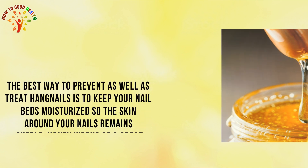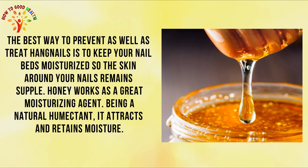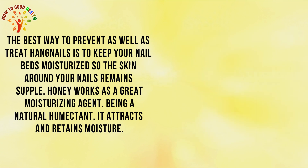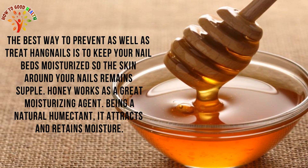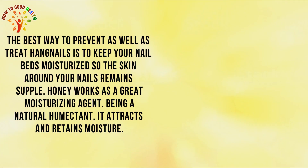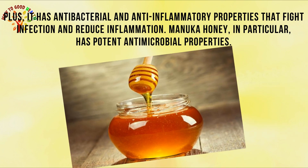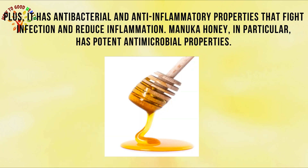Remedy 2: Honey. The best way to prevent as well as to treat hangnails is to keep your nail bed moisturized so the skin around your nail remains supple. Honey works as a great moisturizing agent. Being a natural humectant, it attracts and retains moisture. Plus, it has antibacterial and anti-inflammatory properties that fight infection and reduce inflammation.